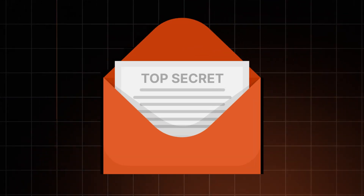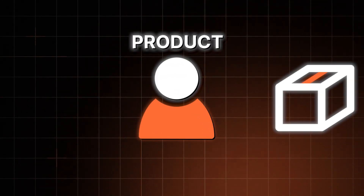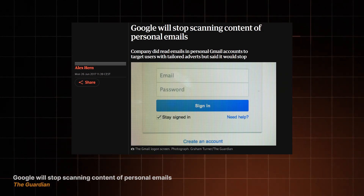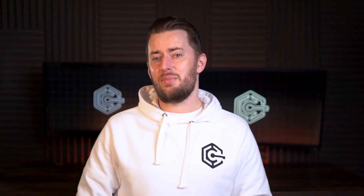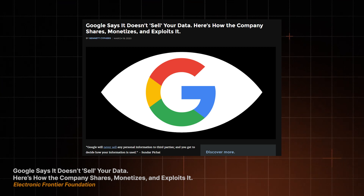Imagine if your postman just opens up your letters and reads them before he gives them to you. You know the saying: if you're not paying for it, you are the product. That's exactly what's happening. Google said they stopped scanning emails for ads in 2017, but would you believe them? Neither would I. They've still been accused of letting third-party developers access your emails, so your data is out there making Google money, not keeping your privacy safe.